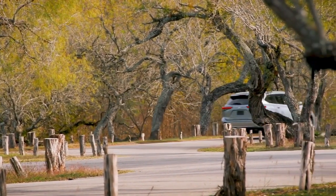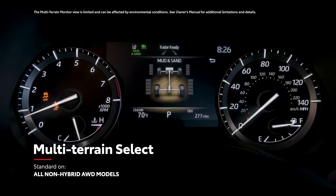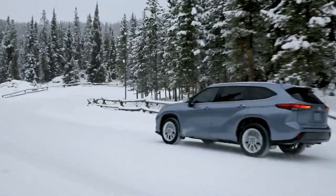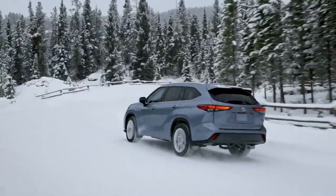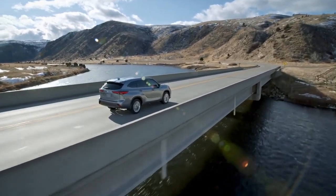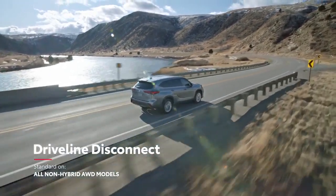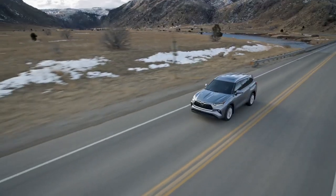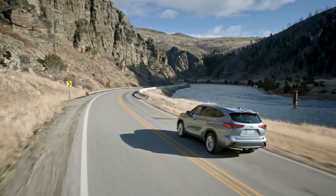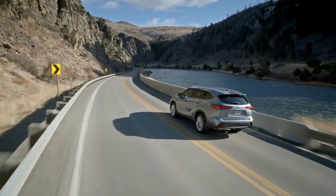Additionally, both of these gas all-wheel drive systems include standard multi-terrain select, meaning that drivers can enjoy environment-specific capability off the pavement, whether in a Vermont snowstorm or on a San Diego beach. Both of these all-wheel drive systems also feature the fuel-saving driveline disconnect function to help drivers get every last mile out of their tanks. The TNGA platform comes into play here too, with its chassis strength and suspension design enhancing vehicle agility, while also ensuring a smooth and quiet ride.